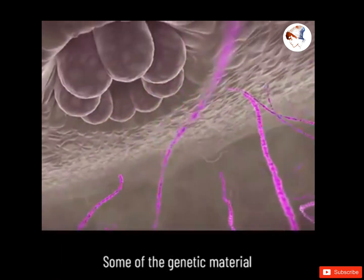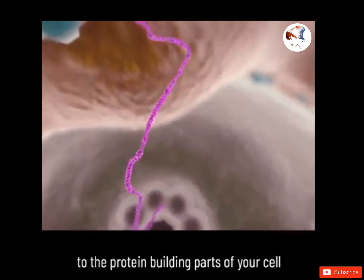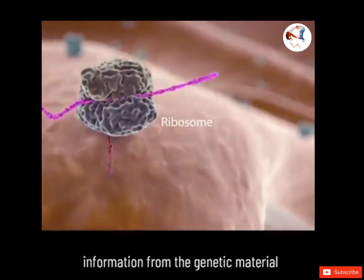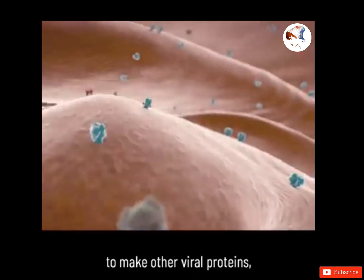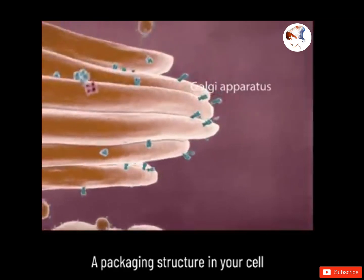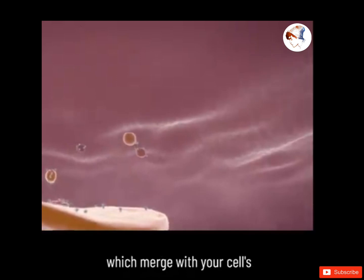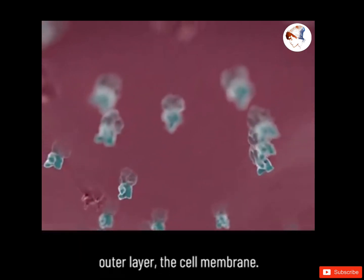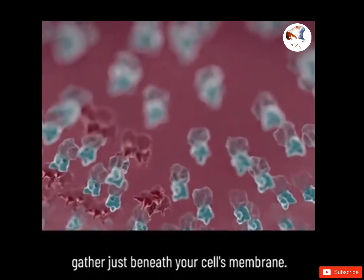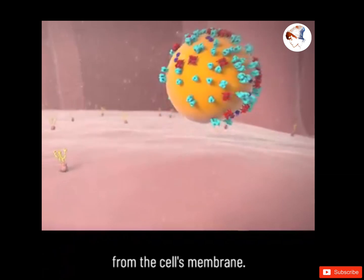The viral genetic material hijacks the energy and materials in your cell's nucleus to make thousands of copies of itself. Some of the genetic material moves out of the nucleus and attaches to the protein-building parts of your cell called ribosomes, which use information from the genetic material to make other viral proteins such as the spike protein. A packaging structure in your cell then carries the spikes in vesicles, which merge with your cell's outer layer — the cell membrane — and all the parts needed to create a new virus gather just beneath it, as a new virus begins to bud off.